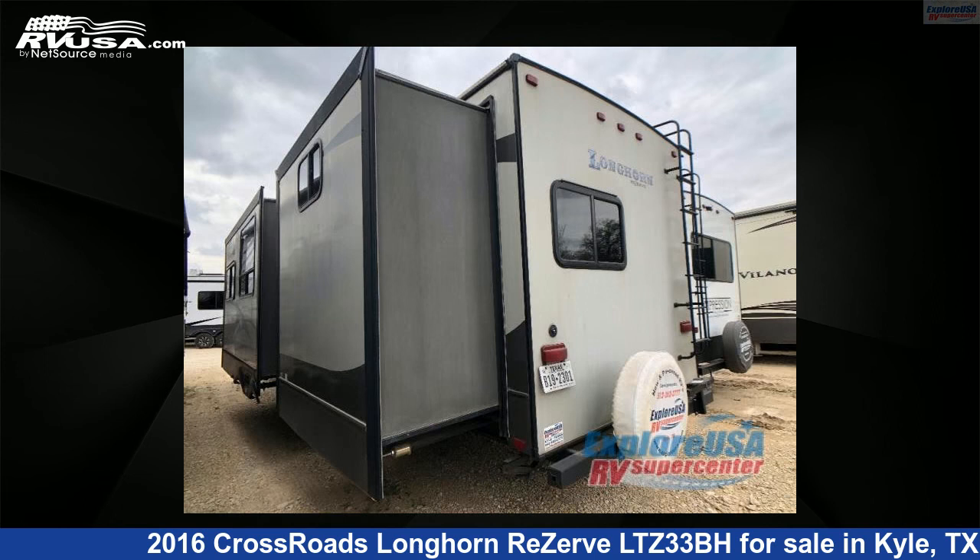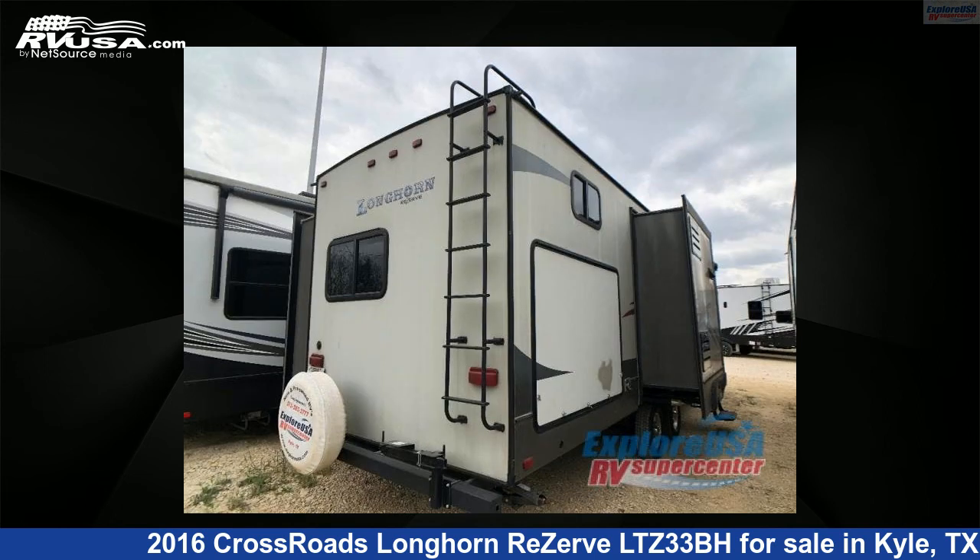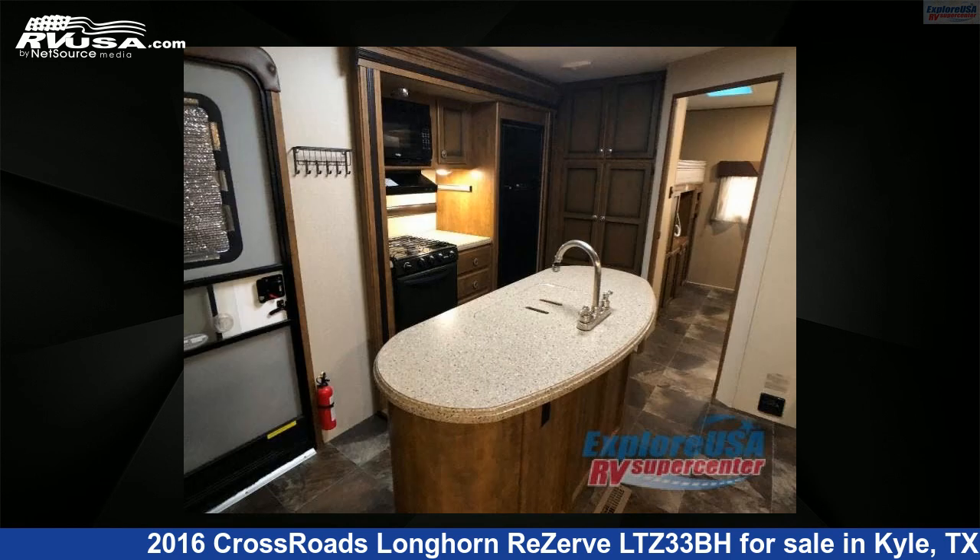This used Crossroads is 36 feet 0 inches in length and features two slide-outs, sleeps 7, and 54 gallons fresh water capacity. The floor plan layout of this travel trailer features a bunkhouse, front bedroom, and kitchen island.